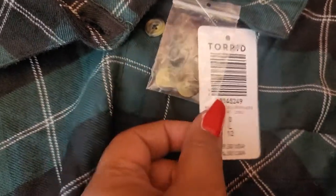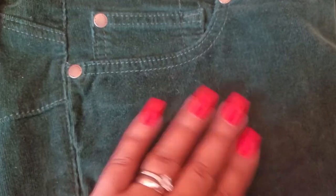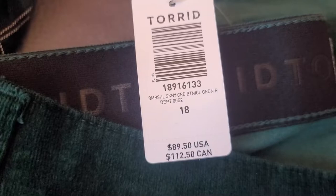The sizes of each one, as always. This green is such a pretty color, and these velvety-feeling green pants are so pretty. Nice holiday color.